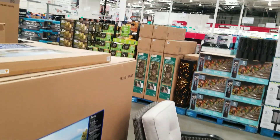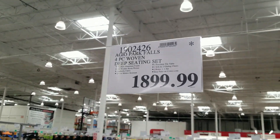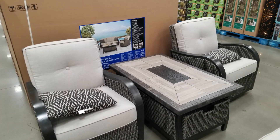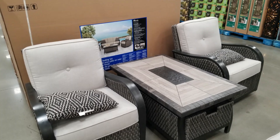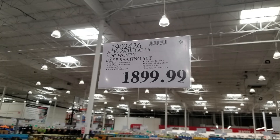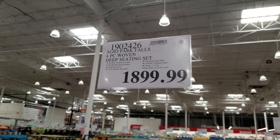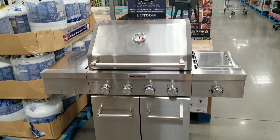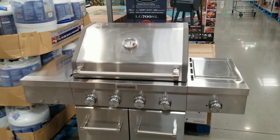They don't come with covers to keep them safe, but you can order those online — pretty standard sizes you can find. This is a really nice couch and double chair set for your patio. You can pick it up right at the store or have it delivered; Costco.com sells most of these items.